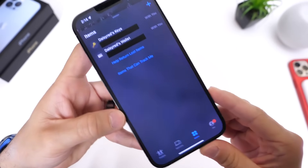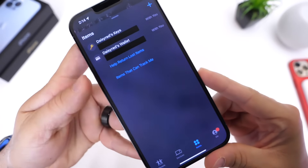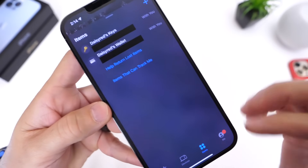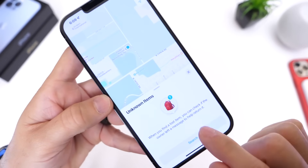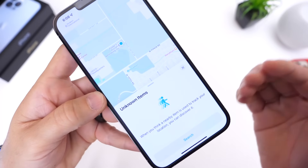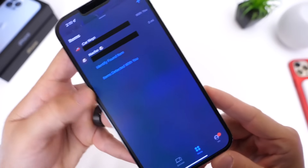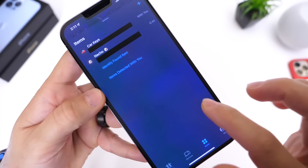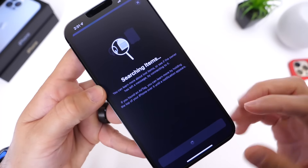A feature within the Find My Network under the Items tab — which allowed you to help return a lost item or identify items that can track you — was changed in beta 2 and has now been reverted back to what it was before in beta 3. In beta 2 you could find or tag an item, or track items that can track you in order to disable them, but Apple switched it back to what it was previously in iOS 15. The UI looks different and the naming changed — it's back to what it was before.